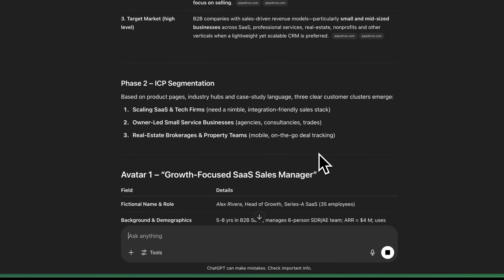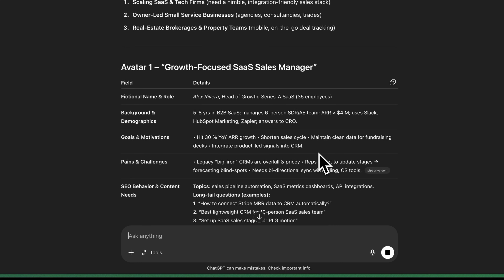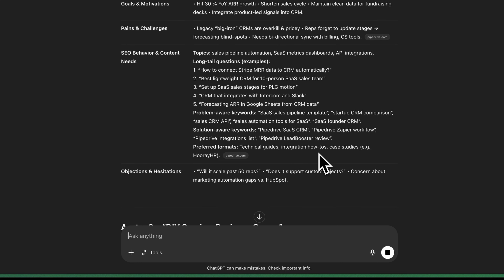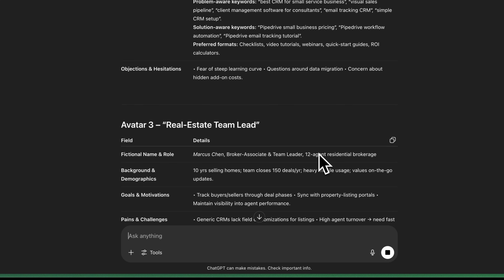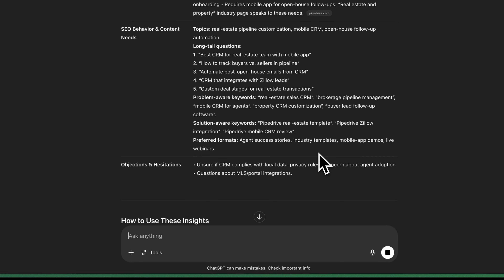For each ICP, it'll create a fictional name, background, motivations, pain points, and example search behavior patterns. It'll even list out some content ideas that speak directly to their search behaviors. Even if you think you know everything about your target buyers, you'd be surprised what kind of hidden insights this exercise can surface. Now you can build out the rest of your strategy with a clear picture of your target customer.